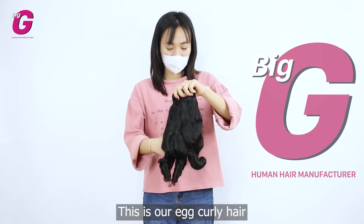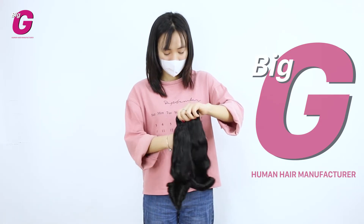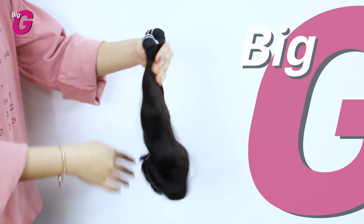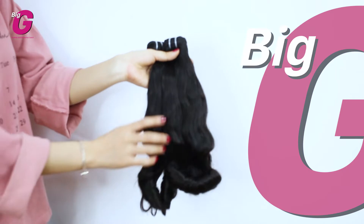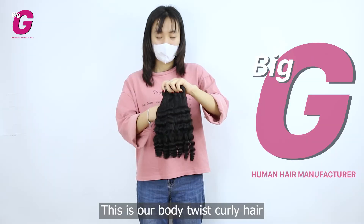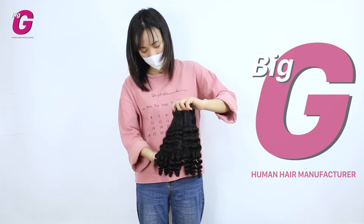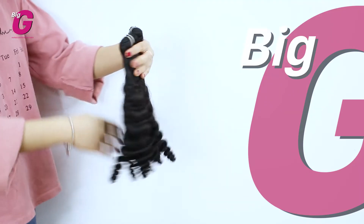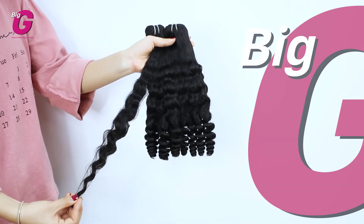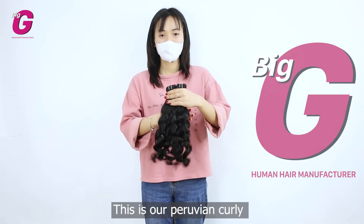This is our egg clothing hair. This is our body twistery. This is our pink parallel vehicle.